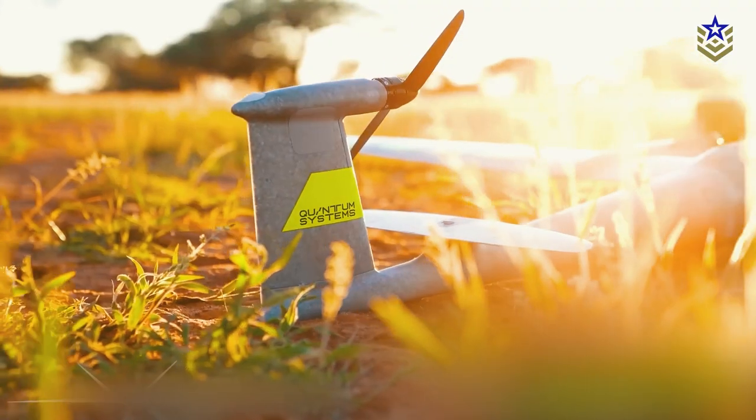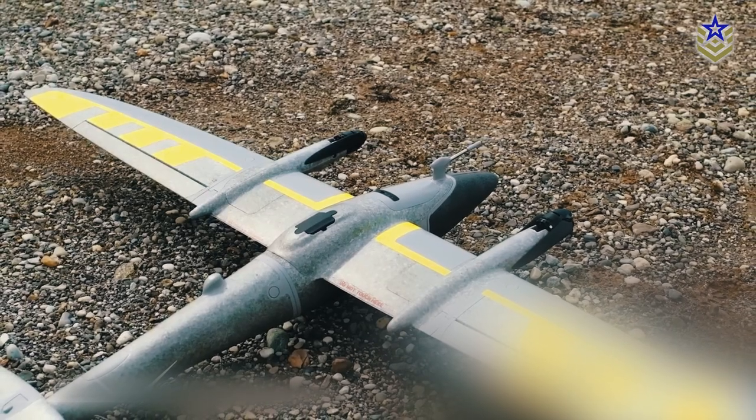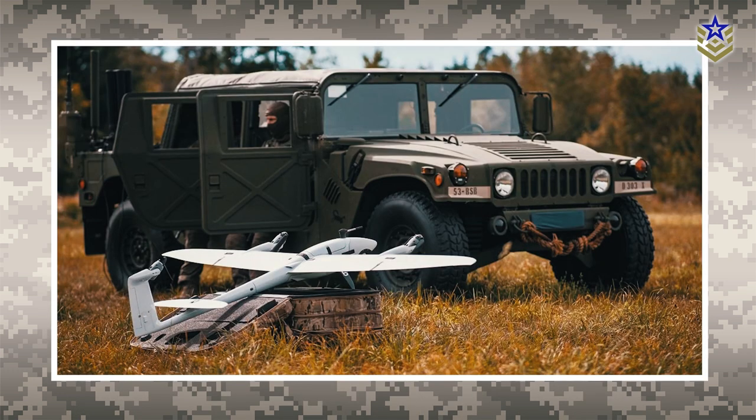The Vector unmanned aerial system went into production in 2020, but it has undergone extensive battle testing in Ukraine against Russian forces in the past year. According to some sources, the Vector is considered one of the most valuable assets for military intelligence, surveillance, and reconnaissance operations in Ukraine.